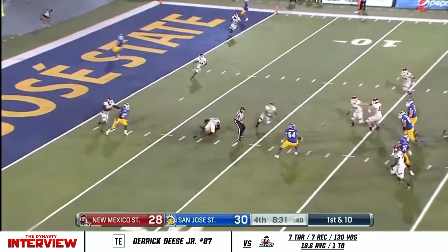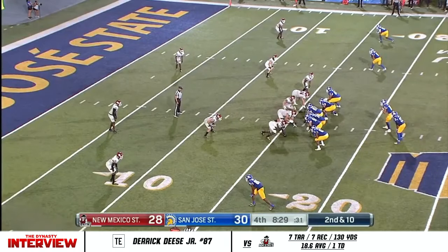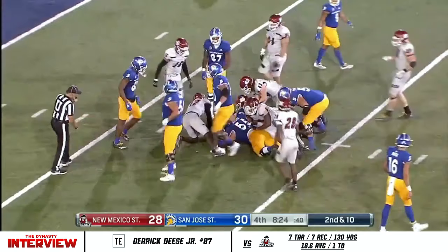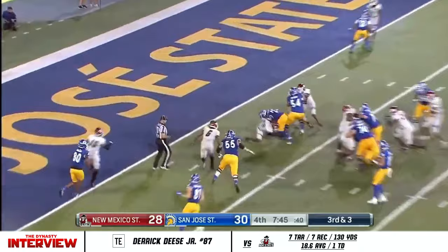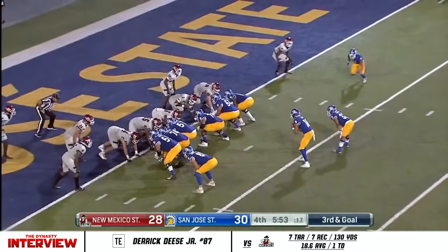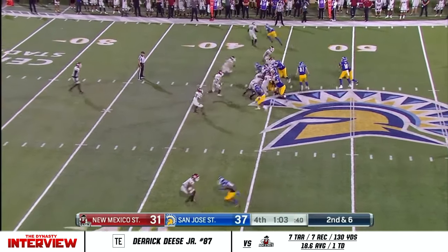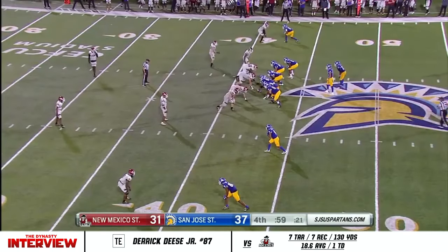Nash fakes the toss, throws it over the middle — batted up into the air, nearly caught. Spartans in the red zone, they're perfect tonight — 4 of 4. Nevins weaving through a hole, following the block inside. Nevins again, inside the 5, stood up, stays alive, tries to push forward to the goal line. Nash rolling to Robinson at the goal line — makes it! Spartans are going to use every bit of time they can here, snap at 2 seconds. Back to the ground for Nevins — give New Mexico State a chance.